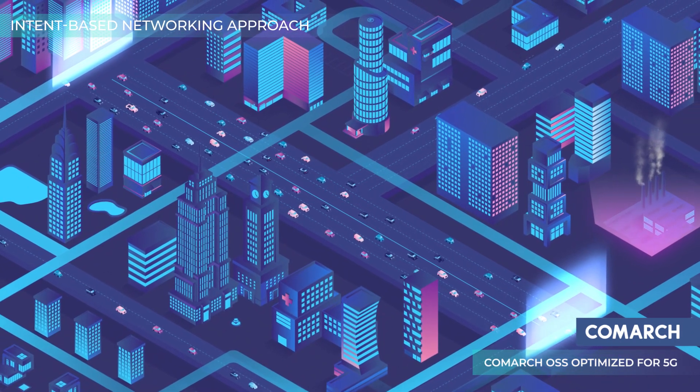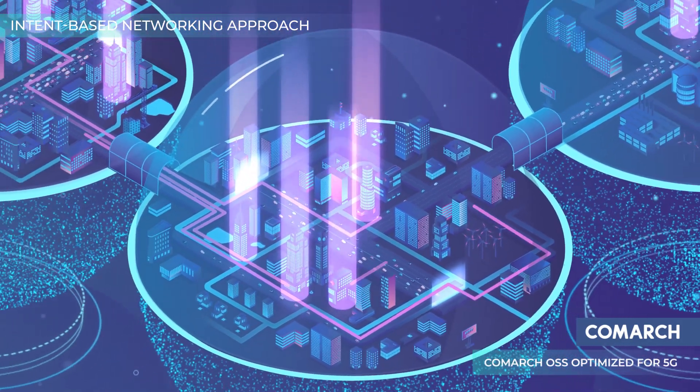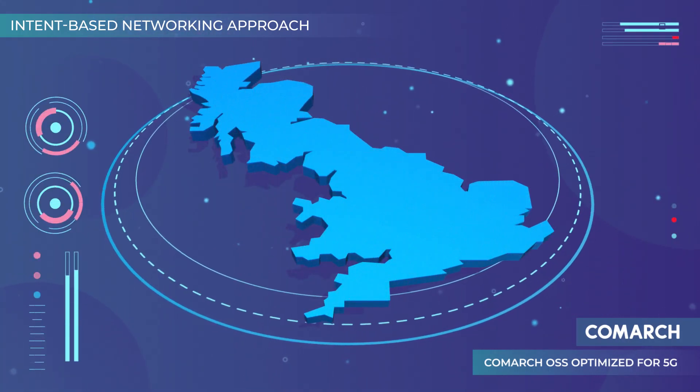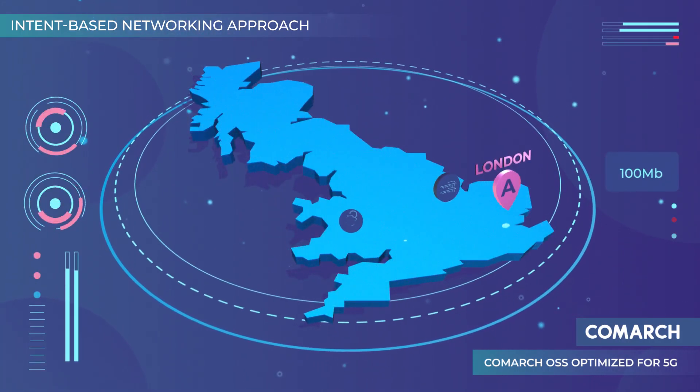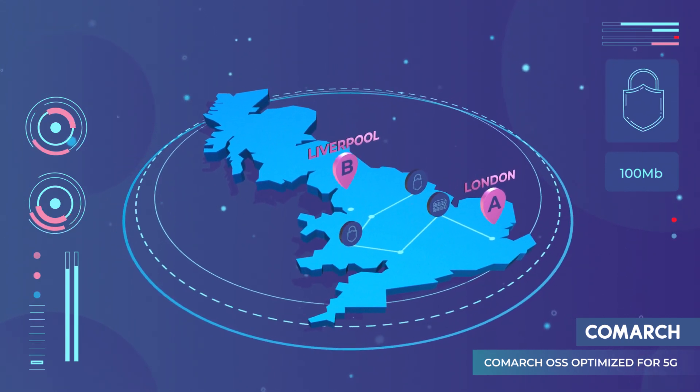With an intent-based networking approach, Comarch OSS can also send detailed requirements to controllers which orchestrate the requested connection. For example, 100 megabytes from device A in London to device B in Liverpool with secured and requested traffic class.